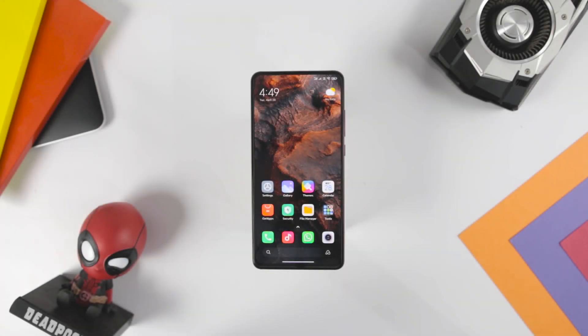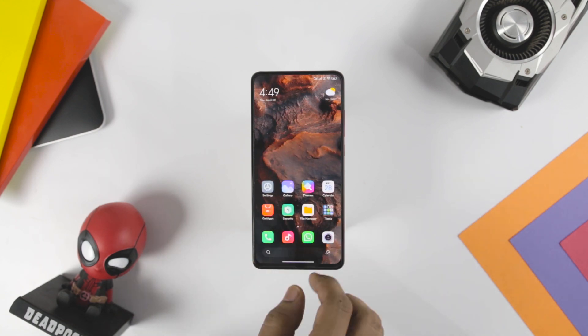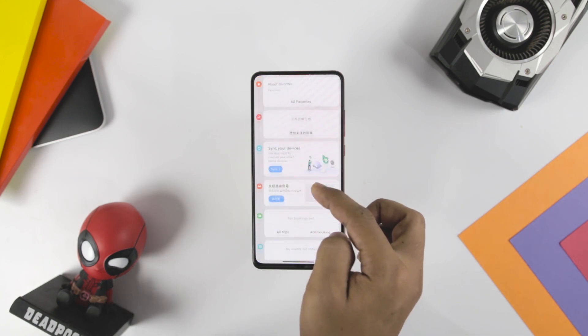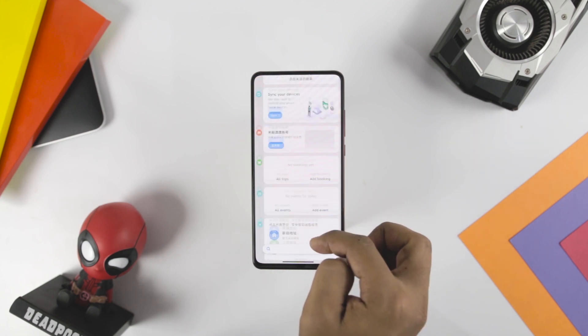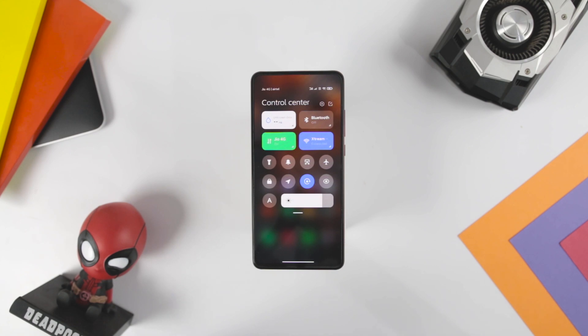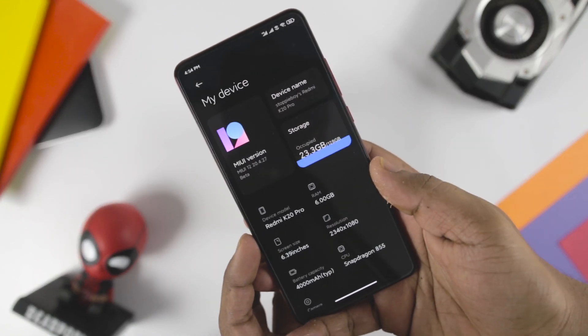In terms of performance, there is no doubt that MIUI 12 is amazing and provides a smoother experience throughout the system. Xiaomi claims these animations are on par with the smooth transitions in iOS. To confirm that we have to wait for the final global stable release, but in my testing it seems to be legit. Thanks to the developers, MIUI 12 is much optimized to get the most out of the silicon.